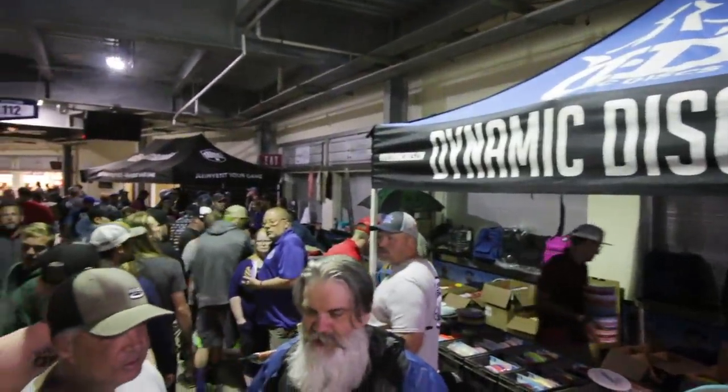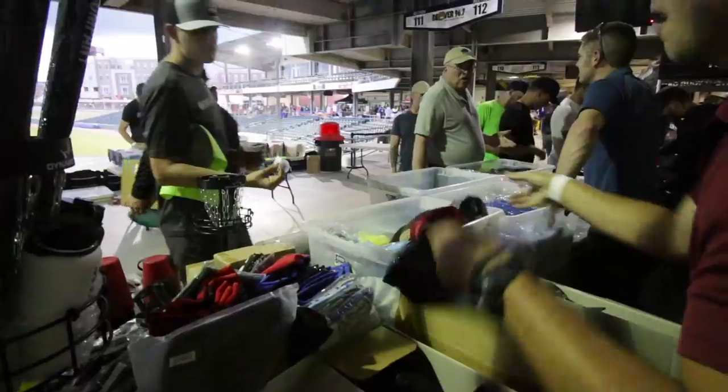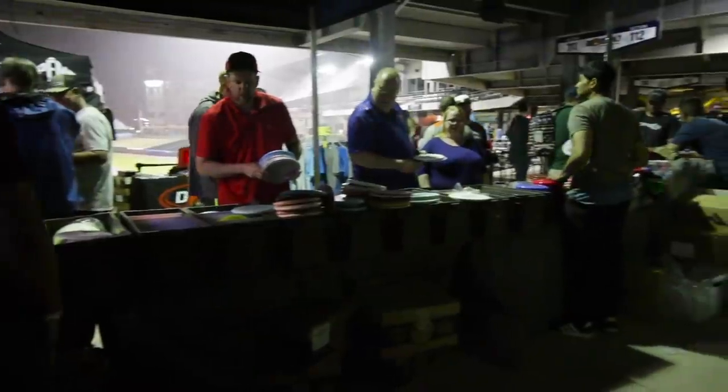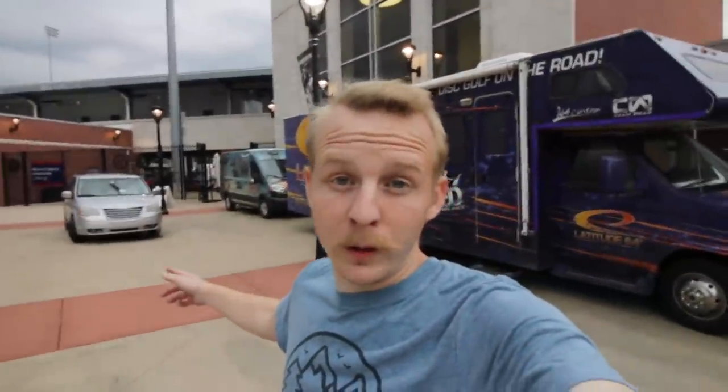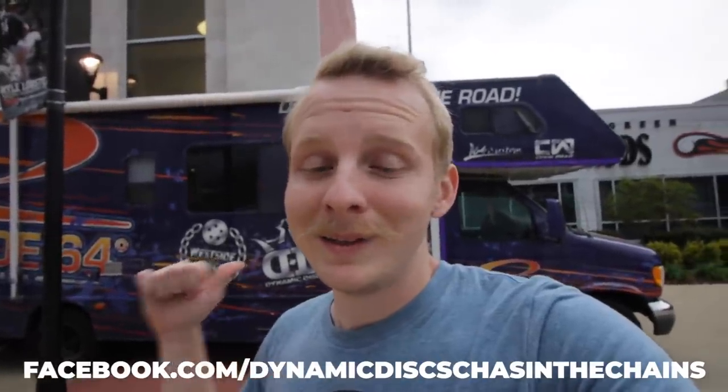Now we're all set up for the Fly Mart. We have the Dynamic Discs tent, the whale pants tent, and then Paige Pierce's tent, and we're just kind of waiting on the people to come. They've got music going in there so I can't really record audio, so I'm taking this opportunity out here to tell you about Tyler and his RV. Tyler is from Florida — he's one of the first people that Jeremy hired. He's part of the Chase in the Chains RV, and what that means is he's got some pretty special discs: Moonshine Wardens, Lucid X Felons, and some gems on this RV. So if you ever hear of it coming near you, definitely go check that out.